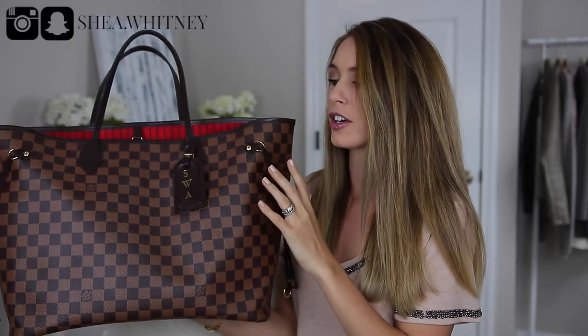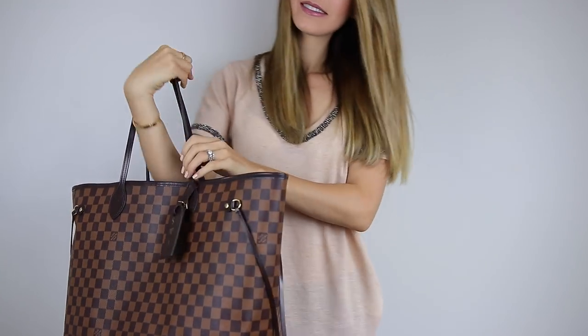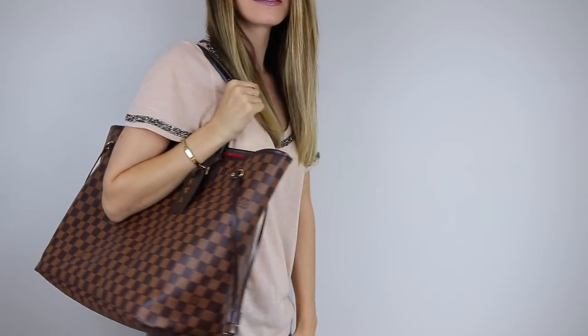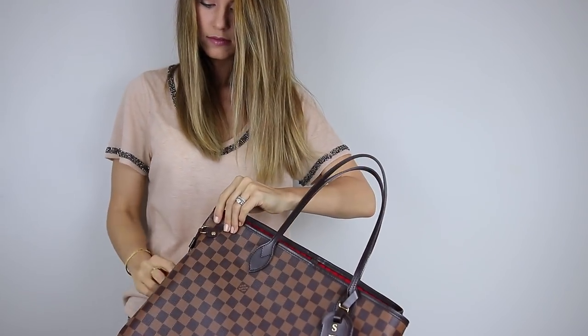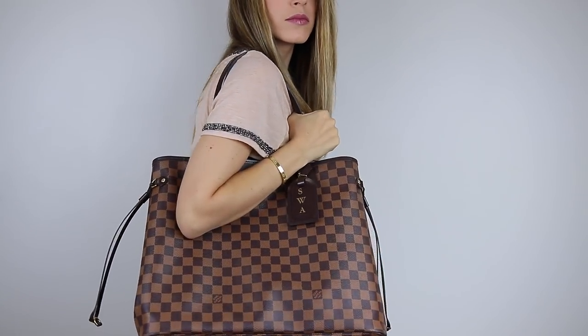I have a lot of stuff packed in here right now — it's not usually that heavy. As far as measurements, it's 13 inches high, 15.7 inches lengthwise, and 7.9 inches wide — definitely the longest and widest tote I own. However, you can cinch the sides on both sides and it makes the bag so much smaller and more of an everyday bag. That's why I love the GM size — it's the most versatile.